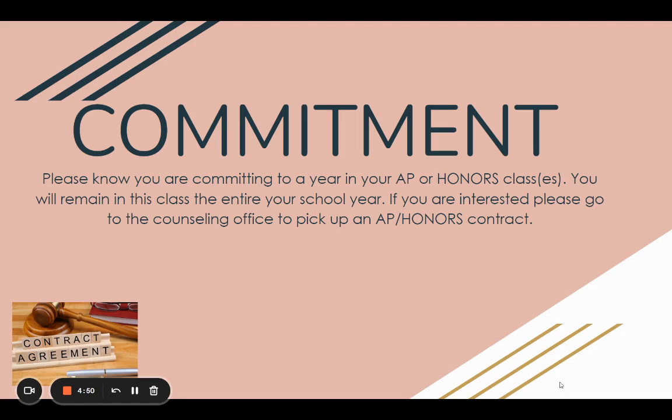I cannot say enough that for an AP or Honors class, you have to be committed to stay in that class the entire school year. If you are interested, I recommend you go see your counselor in the counseling office to pick up the AP and Honors contract. On that contract, your parent must sign it. If you're not watching this video with your parent, please have your parents sign your contract — and we need your signature as well. Don't forget that most teachers will have to recommend you for the AP or Honors class you are thinking of taking.